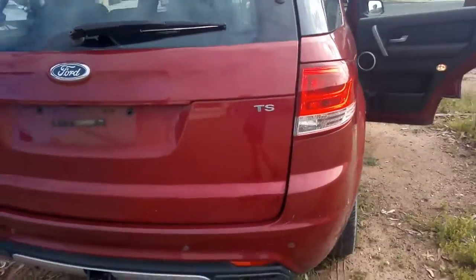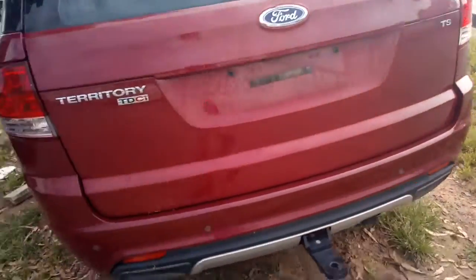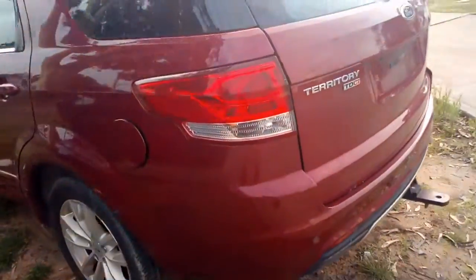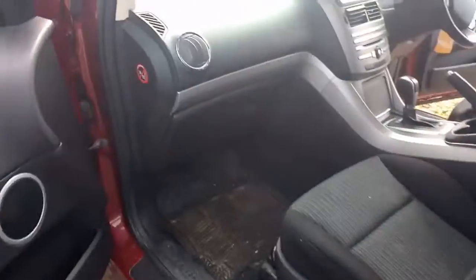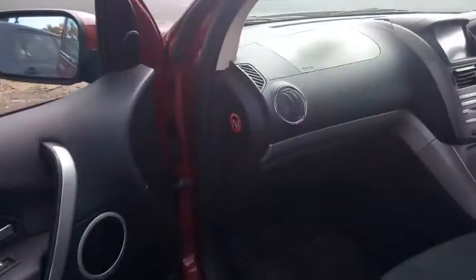There's a tow bar, some trailer lights, rear bar with a couple of tiny marks. The wheels have got bright scuff marks on them too. That's a reasonably tidy car overall and took a lot of hail over it.